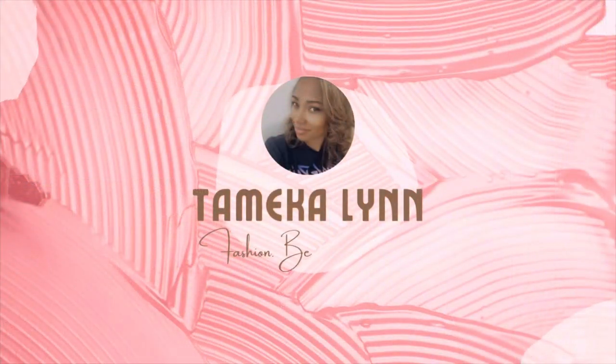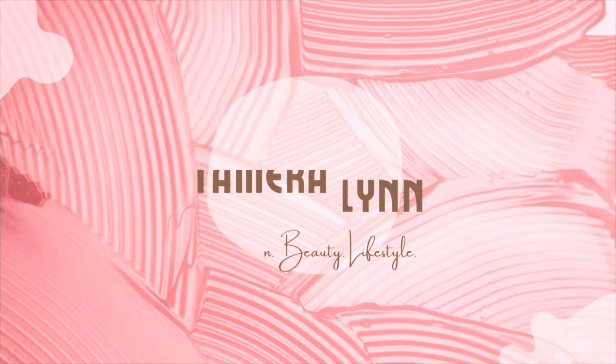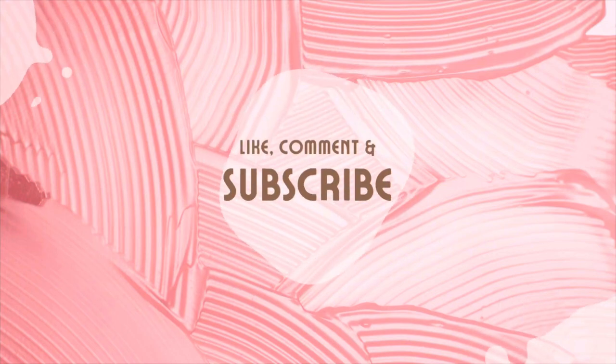A new sandals, slide, flip-flop, whatever you want to call it. Hey guys, it's Tamika Lynn. I hope you're having a fabulous week. If you are new here, welcome. And if you're returning, I do appreciate the support. Over here, I love to talk about all things fashion, beauty, and lifestyle.